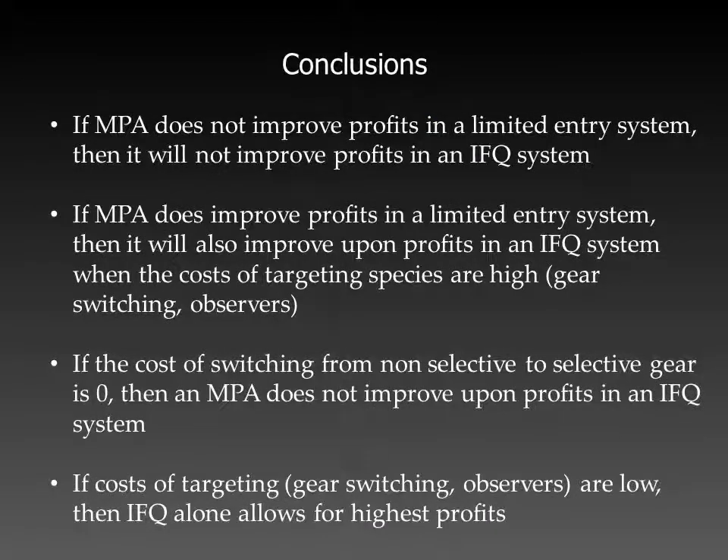In conclusion, we've laid out four hypotheses for evaluating the costs and benefits of different management strategies, in terms of the cost of switching from non-selective to selective gear and the benefits in terms of profits to the aggregate fishery. To summarize: first, we hypothesize that if an MPA does not improve profits in a limited entry system, then it will not improve profits in an IFQ system. Second, if an MPA does improve profits in a limited entry system, then it will also improve upon profits in an IFQ system when the costs of targeting a species are high. Third, if the cost of switching from non-selective to selective gear is zero, then an MPA does not improve upon profits in an IFQ system. And lastly, if the costs of targeting are low, then an IFQ alone allows for the highest profits.